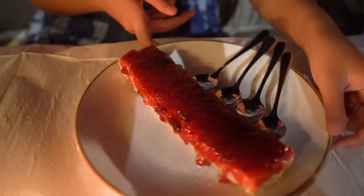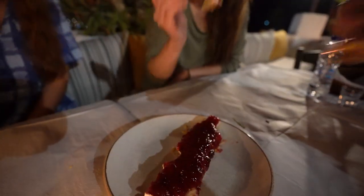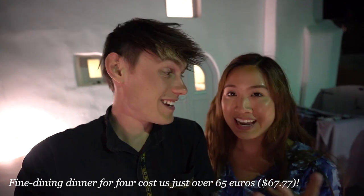Something we've noticed while dining around Greece is that they provide a lot of free drinks and free desserts. Tonight we're having homemade cheesecake on the house — a perfect note to end on. The meal altogether cost just over 65 euros for four people, which is very affordable for fine dining with amazing service. We highly recommend it. We're going to sleep well and see you bright and early tomorrow morning.